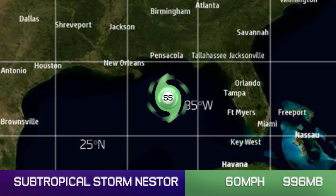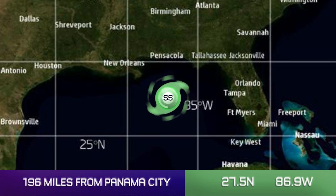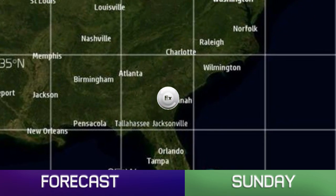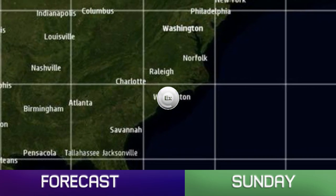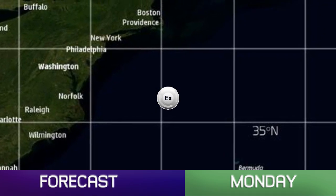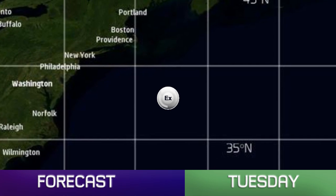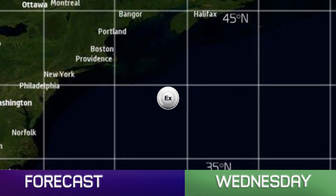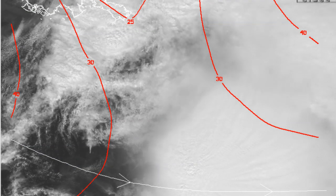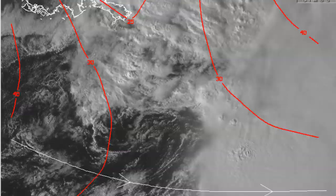We've gone with subtropical storm status for Nestor: 60 mph winds, an estimated pressure of 996 millibars. The convection is on the eastern side of the storm. It will continue to acquire more subtropical and extratropical characteristics later on as it moves through the US towards the northeast, turning post-tropical along the east coast and then moving out to sea. Its track beyond three days is pretty uncertain, so there is not much movement on that forecast.